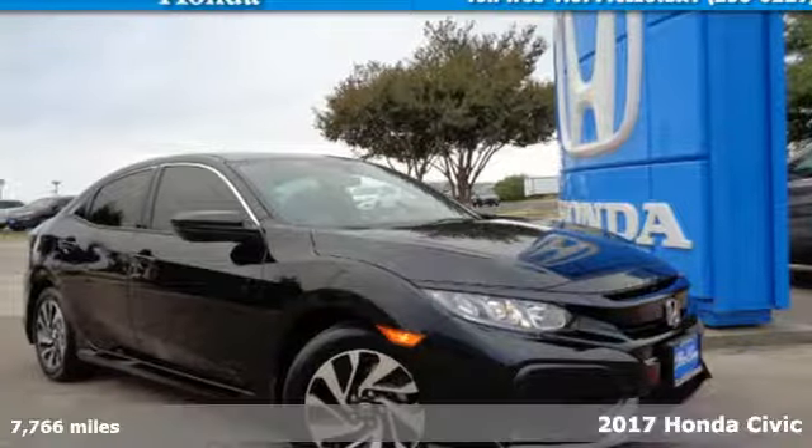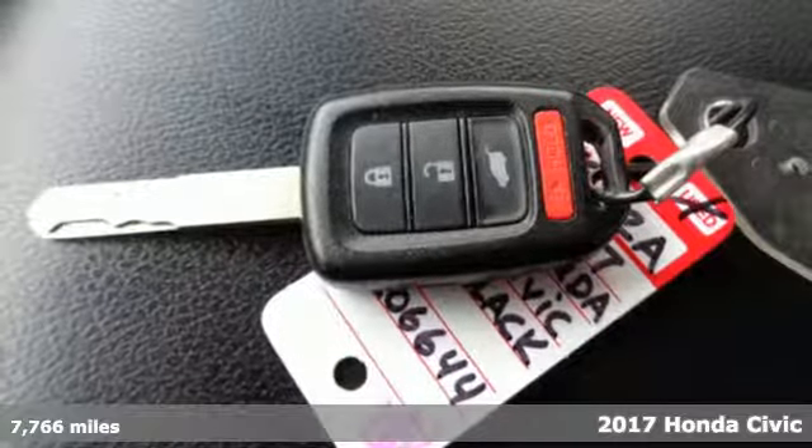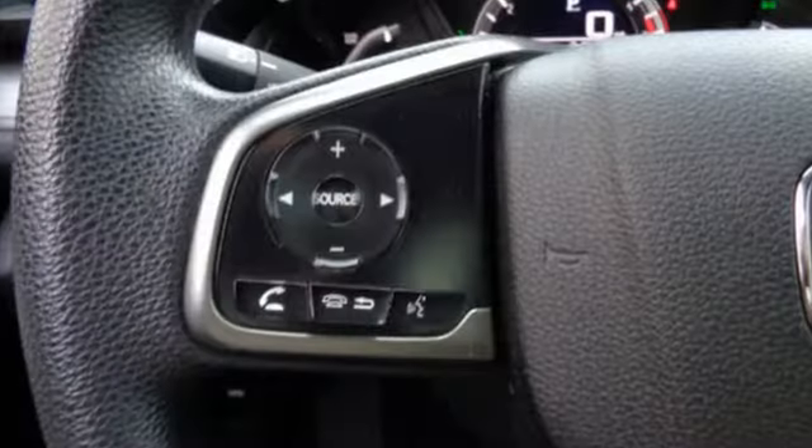It's a 2017 Honda Civic Hatchback. Aggressive by design, with a fierce shape and 1.5-liter turbocharged engine, this Civic Hatchback is perfectly suited for those who love to drive.